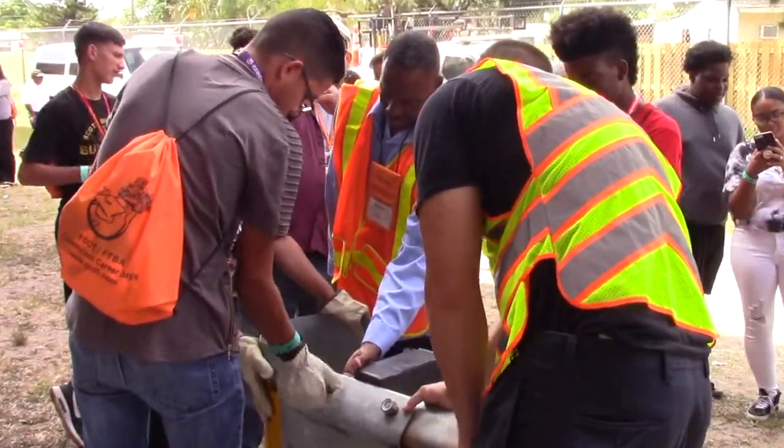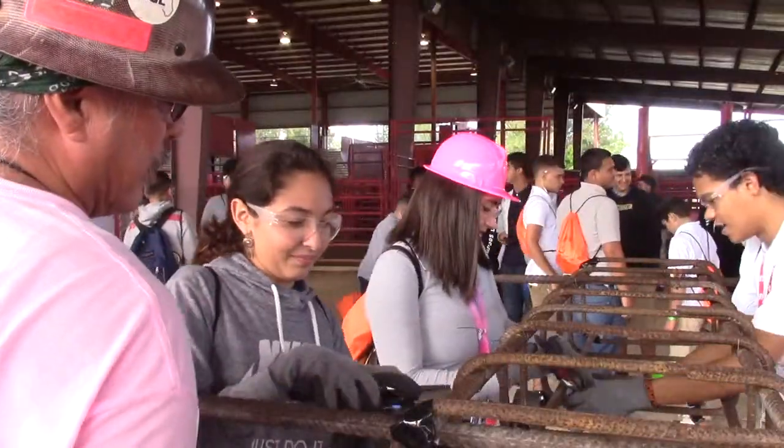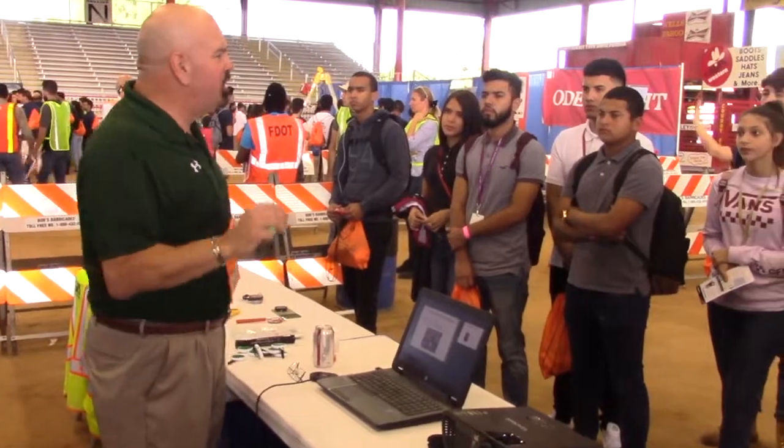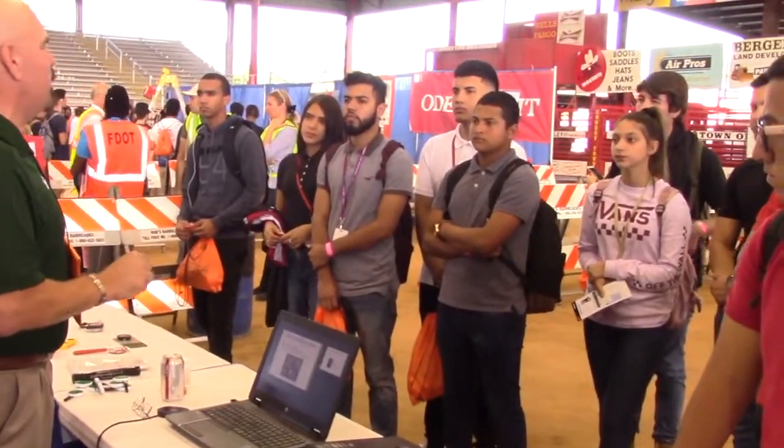The biggest benefit that the kids get is being exposed to all the different aspects of construction — seeing that there's just more than just working in the field. There's tons of jobs that you can do and be involved in, and it gives them an opportunity to start thinking about those things when they're in school.